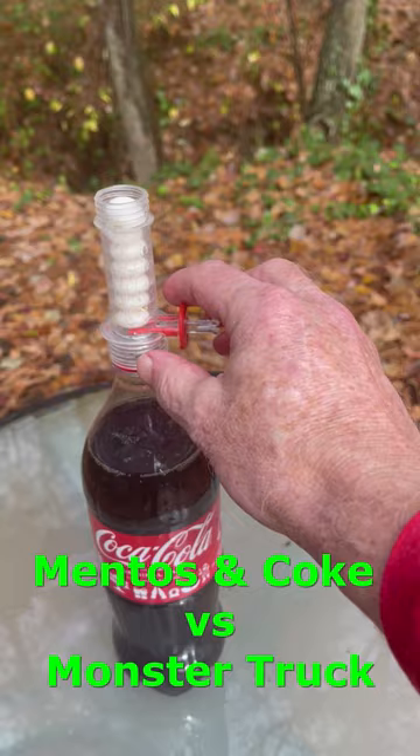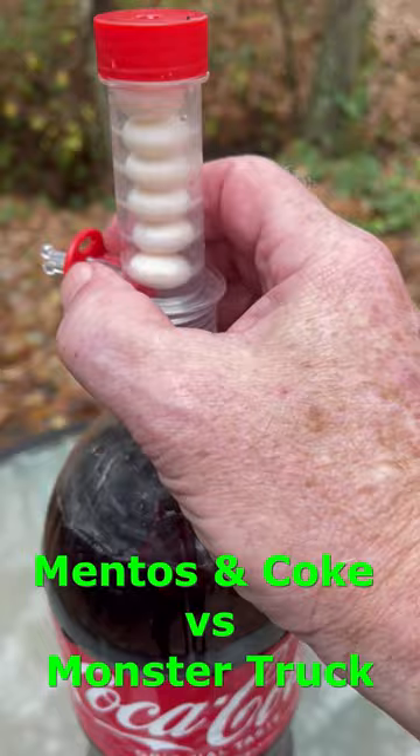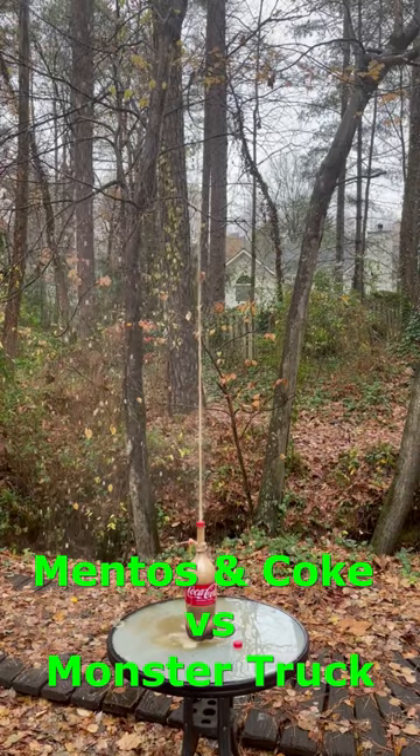You see, when mentos are added to the coke, ingredients in the mentos start to act instantly to break up the attractive forces between the water molecules in the coke. This allows thousands of tiny carbon dioxide bubbles to instantly expand to hundreds of times their original size.